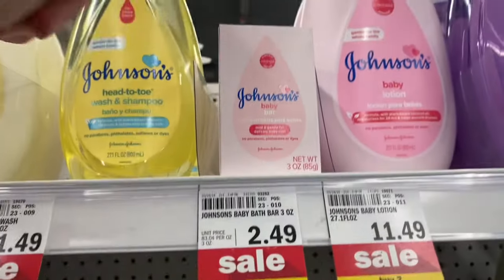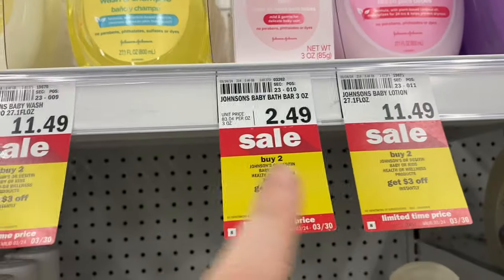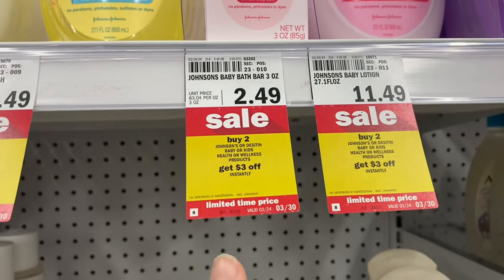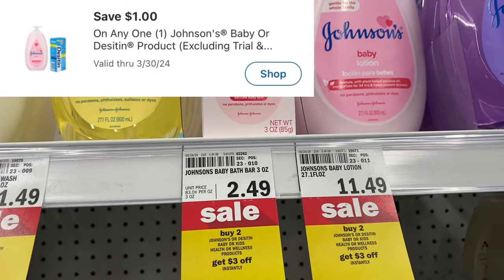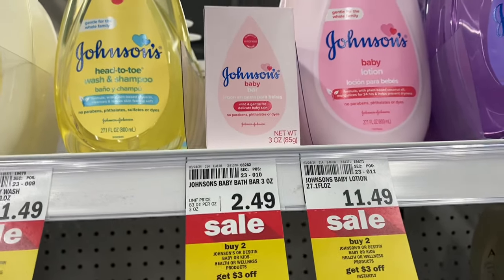If you like Johnson's Baby Bar Soap there's a really good deal on it right now. They're $2.49 each and when you buy two you'll get $3 off instantly, so after all is said and done it'll be $1.99 at the register. But I still have the old $1 coupon so I paid $0.99 for both. I don't need them but I feel like that's a great deal.